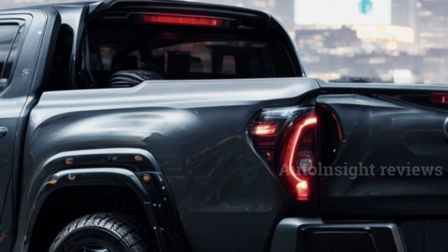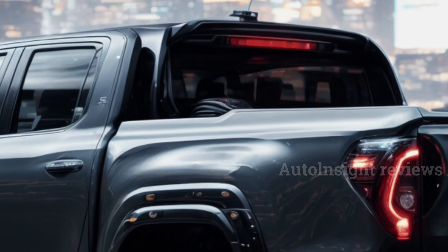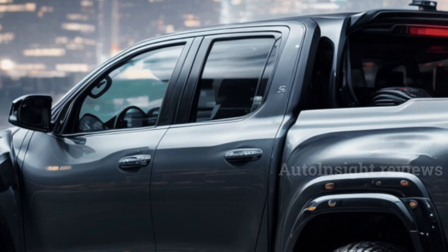Australia's best-selling car last year was the Blue Oval's midsize pickup truck. The two types of cars were very close in sales.